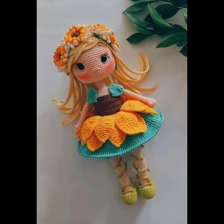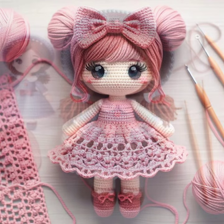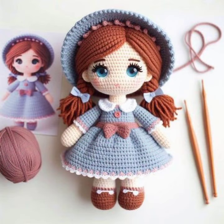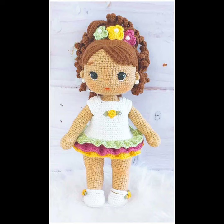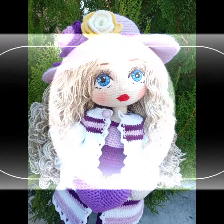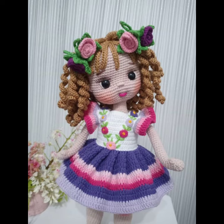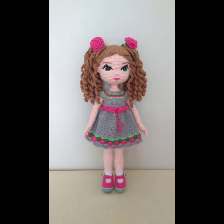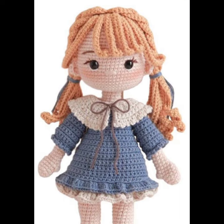Beautiful colors, beautiful contrast — a very amazing colorful crochet amigurumi dolls designs ideas collection. Before starting the video, I request all of you to subscribe to my channel and press the bell icon. All the designs I am sharing with you today are new designs, brought to the channel for the first time.